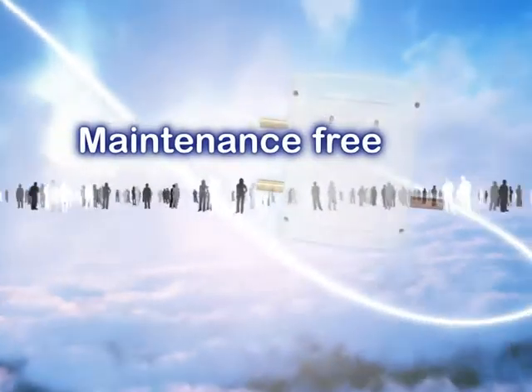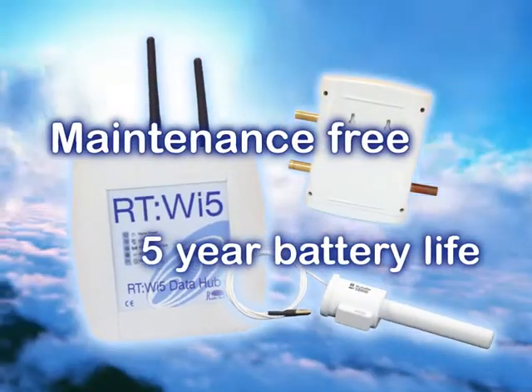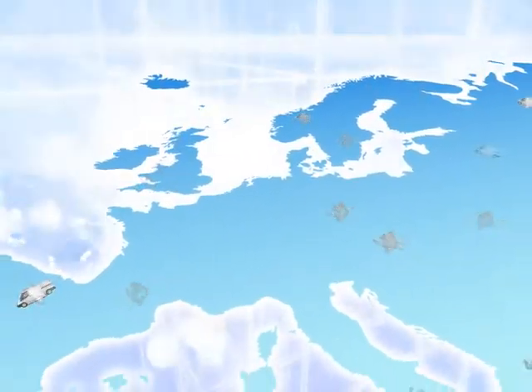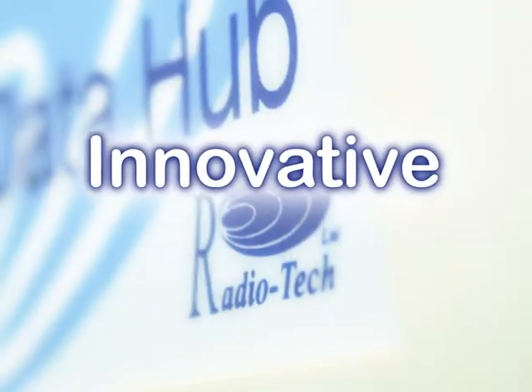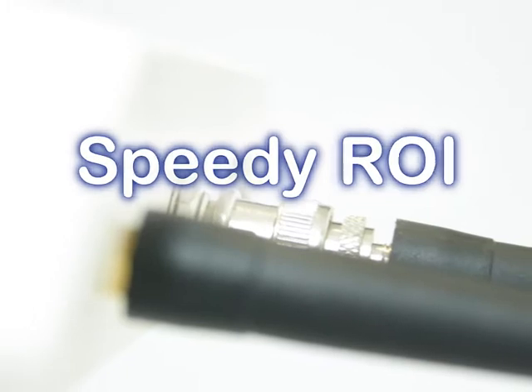As the units are maintenance-free and have field-replaceable batteries lasting up to five years, organisations no longer need to physically visit each site and manually carry out testing to perform monthly monitoring. It is now possible to fully comply with ACOP L8 legislation in an innovative and cost-effective manner, which delivers speedy return on investment.